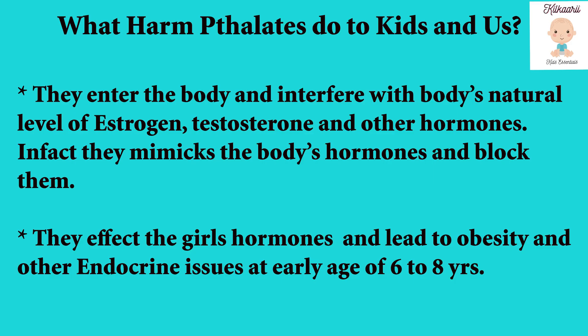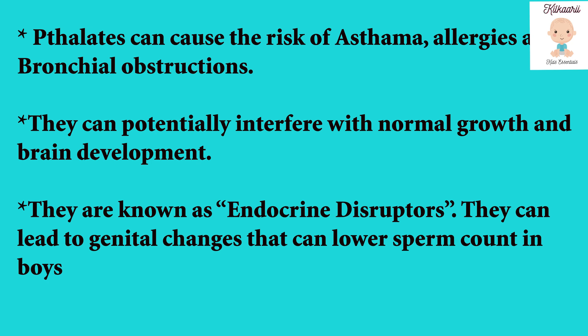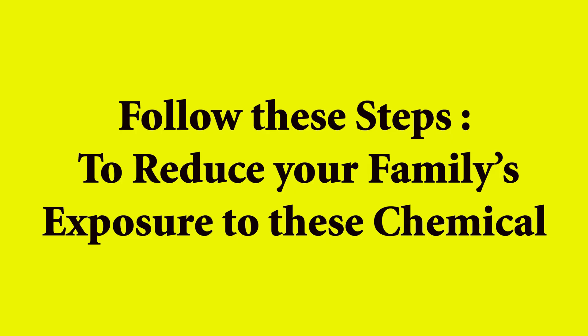Why are phthalates harmful for us and for children? When phthalates enter our body, they mimic and block hormones — specifically affecting girls' hormones — and can cause obesity and endocrine issues as early as six to eight years of age. They can also lead to genital changes and lower sperm count in boys. Phthalates can increase the risk of respiratory issues such as asthma, allergies, or bronchial obstructions, and can potentially interfere with normal growth and brain development.